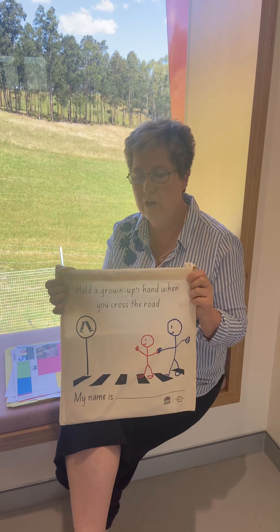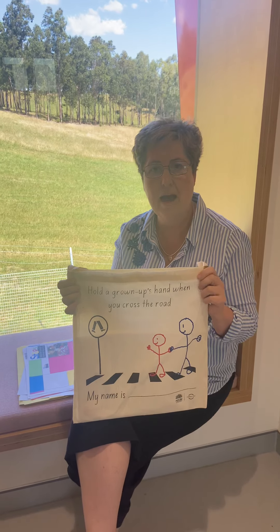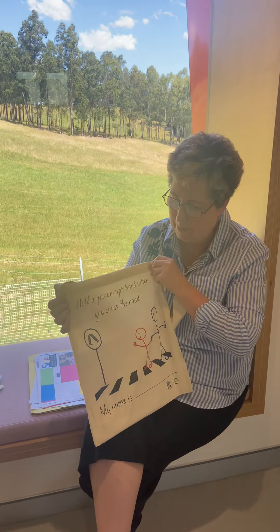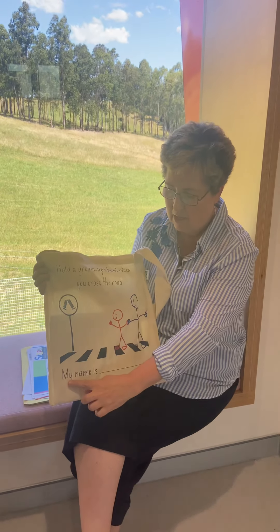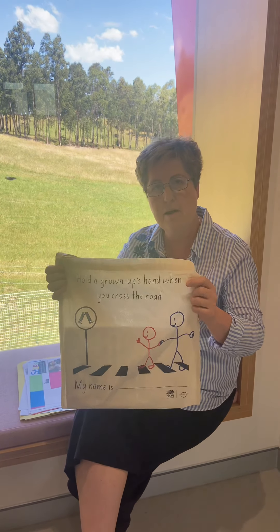Hello families, this week we'd like to share with you our kindergarten pack. The kindergarten pack will come in this bag — this shoulder bag — and it's a great thing to use for next year. It has a space where you can write your child's name and it can be used as your library bag next year.